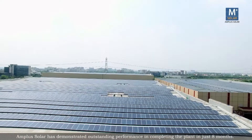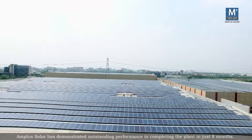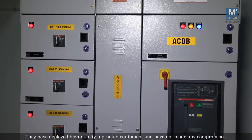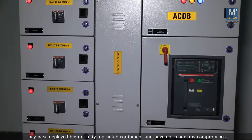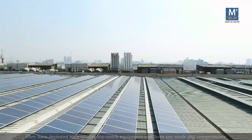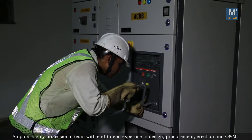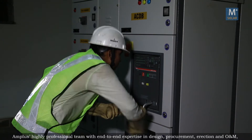Amplus Solar has demonstrated outstanding performance in completing the plant in just 8 months. They have deployed high-quality, top-notch equipment and have not made any compromises in ensuring flawless construction. Amplus' highly professional team with end-to-end expertise in design,